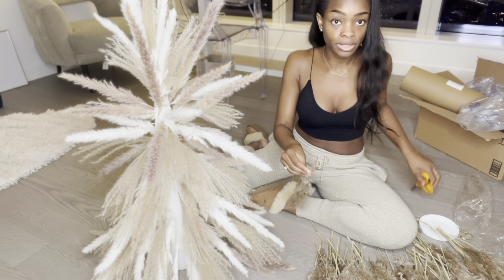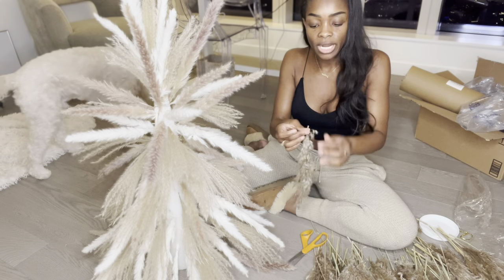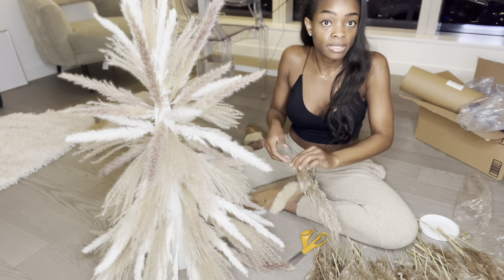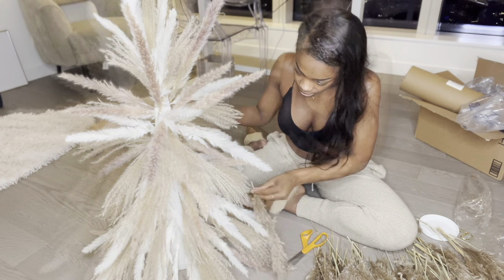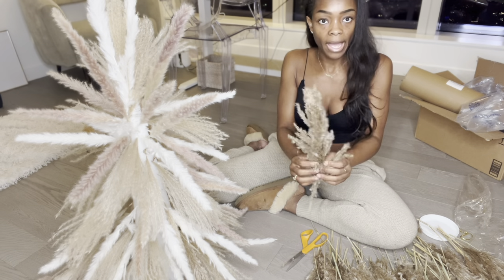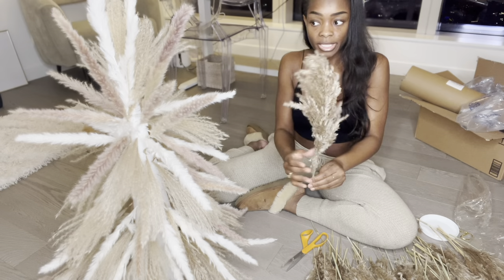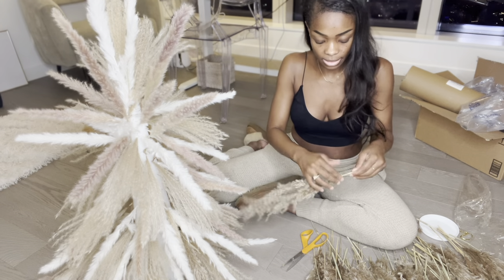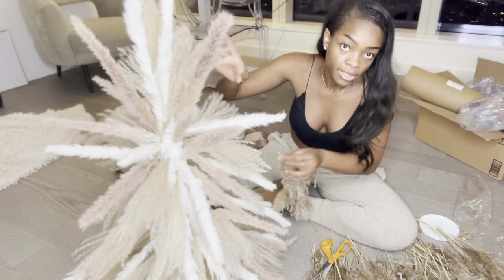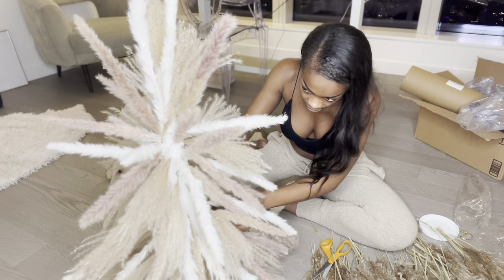Already not off to a great start — I forgot I'm supposed to cut these on an angle so that they have a jagged, pointed edge. It makes it easier to stick into the foam, so let's do that. If I had more time I could go back and fluff them out, but there's definitely a lot more volume to these than the ones I already added, which is encouraging. There's no rhyme or reason — I'm just plugging in areas that have gaps and need more volume.